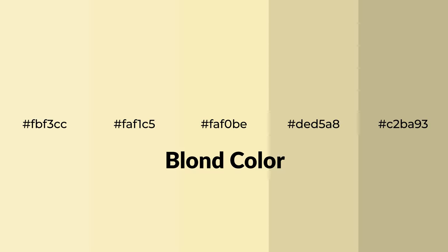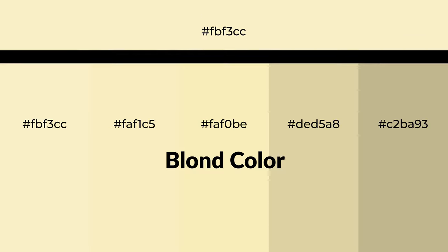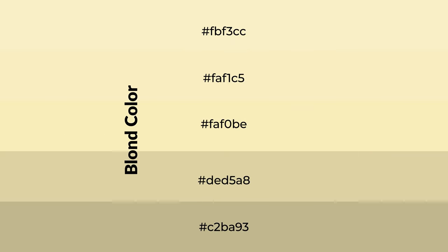Warm shades of blonde color with yellow hue for your next project. To generate tints of a color, we add white to the color. Tints create light and exquisite emotions.